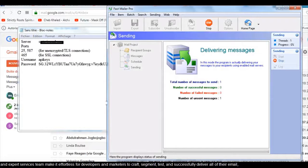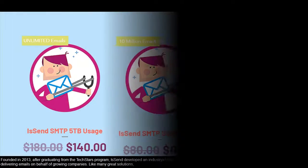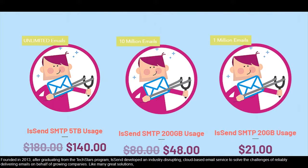Our expert services team makes it effortless for developers and marketers to craft, segment, test, and successfully deliver all of their email. Founded in 2013 after graduating from the Techstars program, we developed an industry-disrupting cloud-based email service to solve the challenges of reliability.